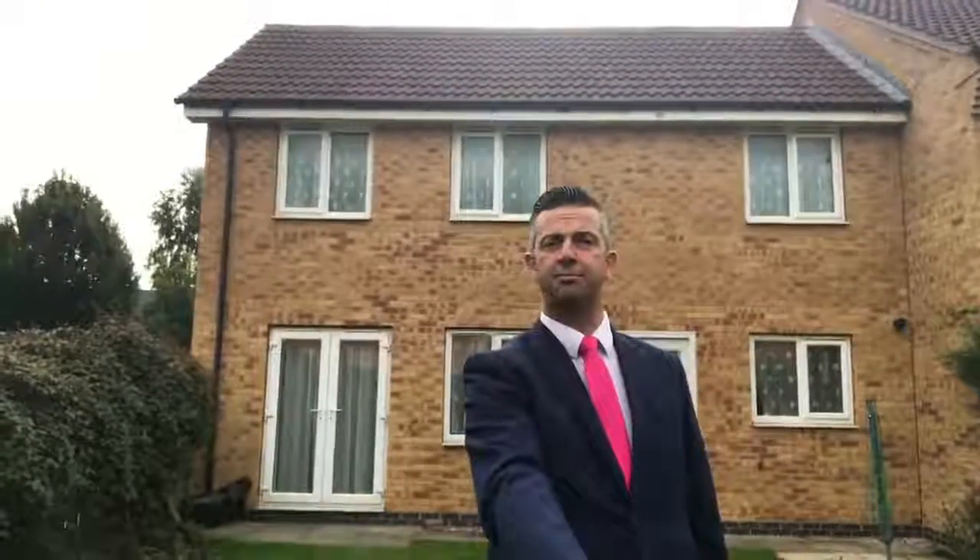Good evening, it's Tony from Newton Fallow, I do hope you're well. I'm stood behind one of our latest new instructions to the market. I'm in the garden of this impressively spacious three bedroom home that's on Hudson Way.